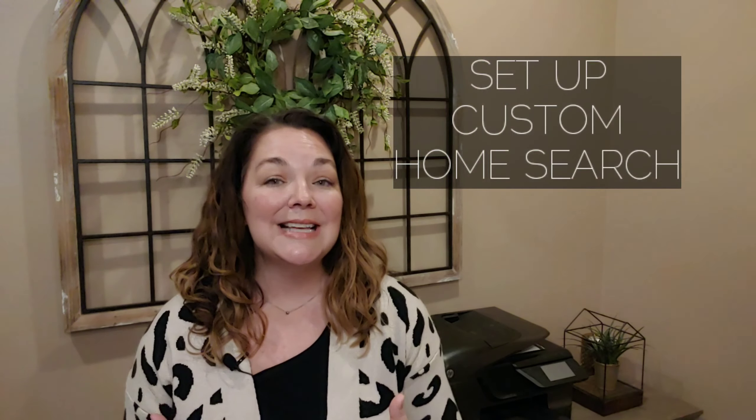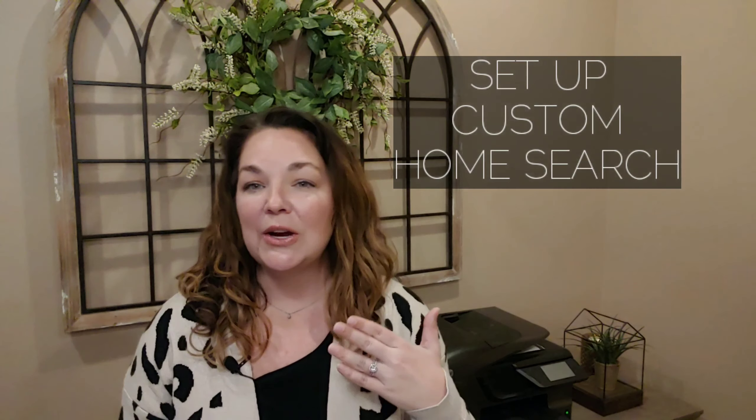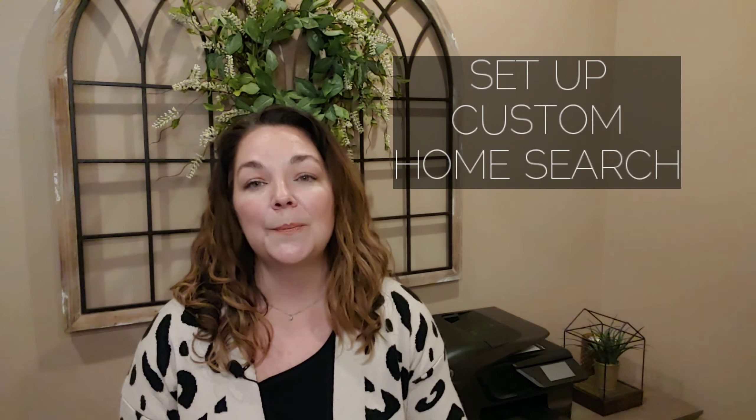If you missed Weeks One and Two, you can catch them on my IGTV series, my Facebook page, or my YouTube channel. Today I'm going to walk you through how I set up your custom home search and share a few things you need to know about the house hunting process, so fill up your coffee cup and join me for today's mini training.